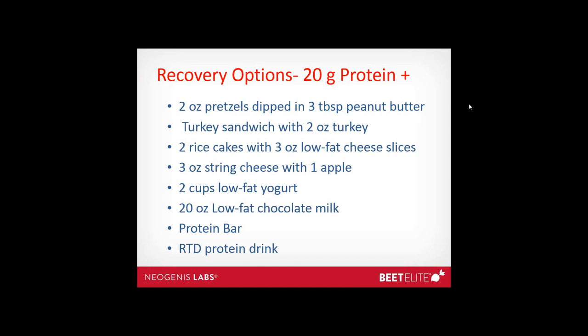Here are some recovery options that contain at least 20 grams of protein. The emphasis is on protein along with some carbohydrate — low-fat chocolate milk is a great idea; 20 ounces provides about 20 grams of protein. The key here is to get these in within about 30 minutes of finishing your training or competition. It might be a good idea to have this ready in your car in a cooler or take it with you on your rides.